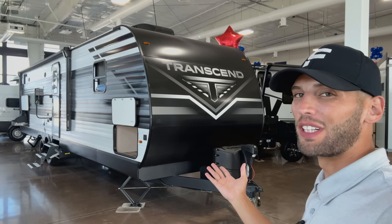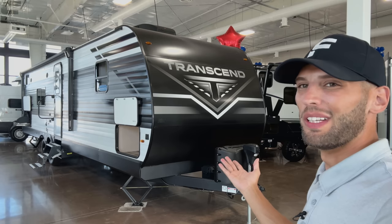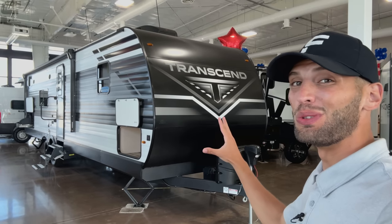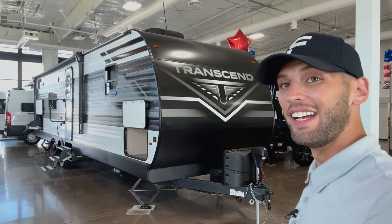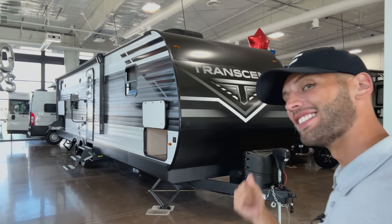I was just walking by this travel trailer and thought, wait a minute, this thing is huge. What the heck is inside of this travel trailer? And once I saw the inside, I had to make a video of it. Let's go take a look.